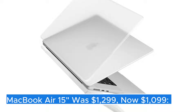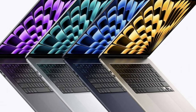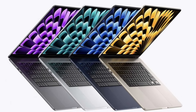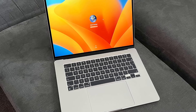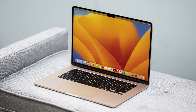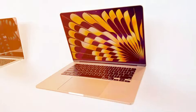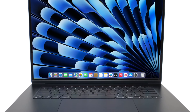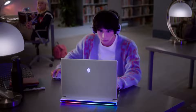MacBook Air 15" — the MacBook Air 15" marks a significant expansion in Apple's lineup of thin and light laptops, providing users with a larger display without compromising on the signature portability that the Air series is known for. With its sleek, minimalist design, the 15-inch model retains the aesthetic appeal of its smaller counterparts, featuring an aluminum chassis that is both durable and lightweight. This new size offers an enhanced viewing experience, making it ideal for multitasking, creative work, or simply enjoying media.